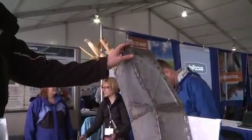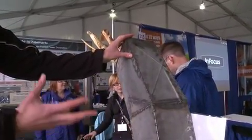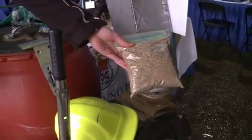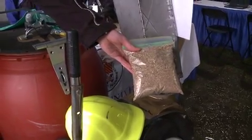We put that in this machine right here, and it gets ground up into really fine pieces. We have a sample of it — it's basically almost a powder form. It pulverizes it.